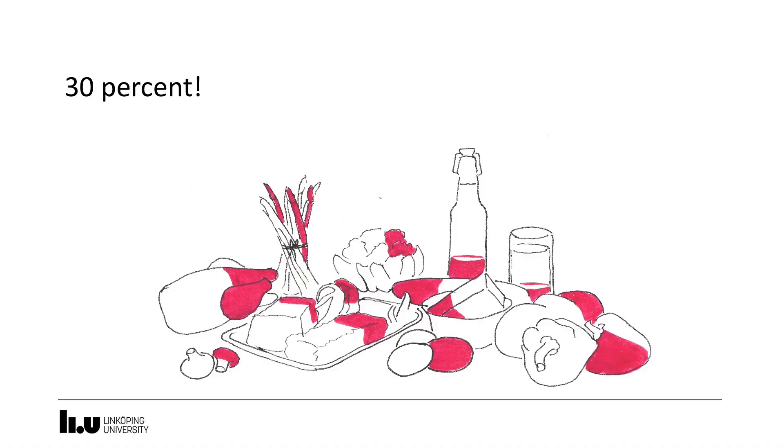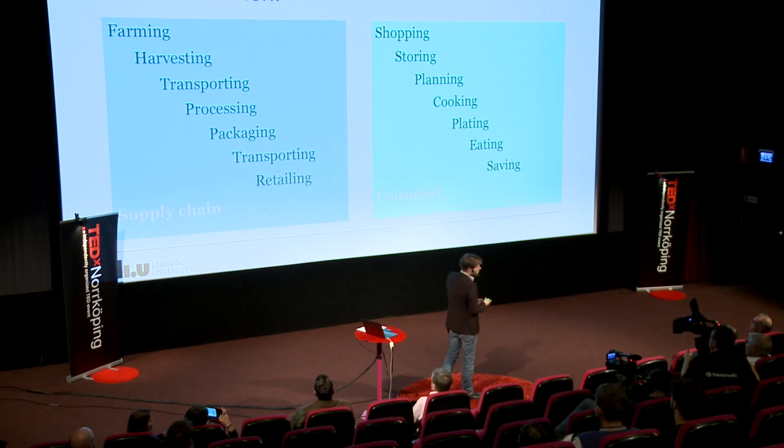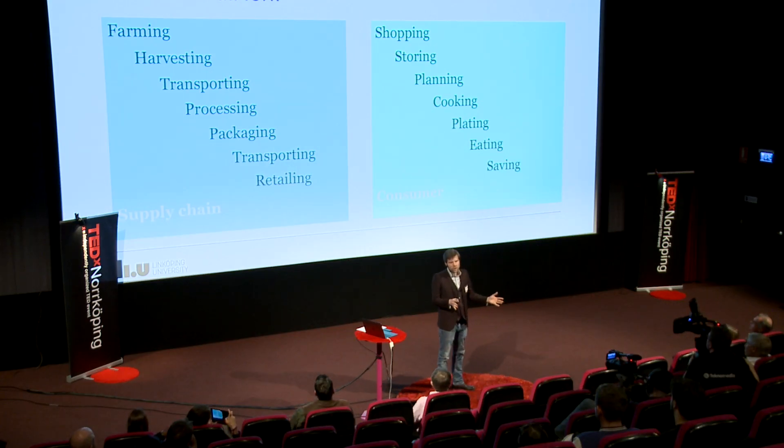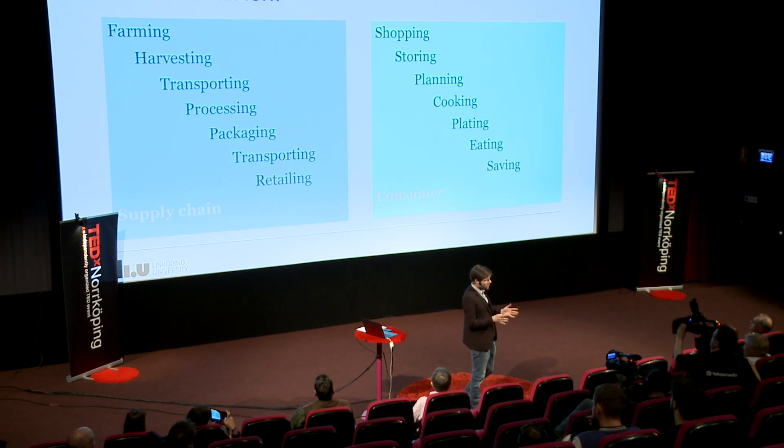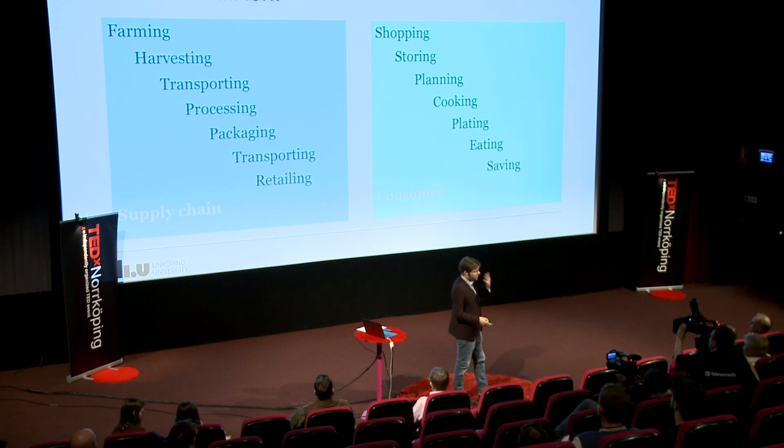So thirty percent really is a lot of things we don't eat. Where do these things get lost or wasted? You can distinguish two parts: between the farm on one end and the fork on the other. One is on the supply chain side — growing things on a farm, harvesting, processing, packaging, transporting, and retailing — selling it to people. In that process, a lot can go wrong.